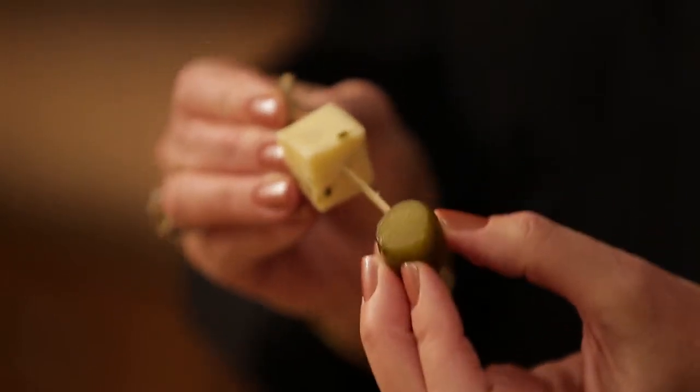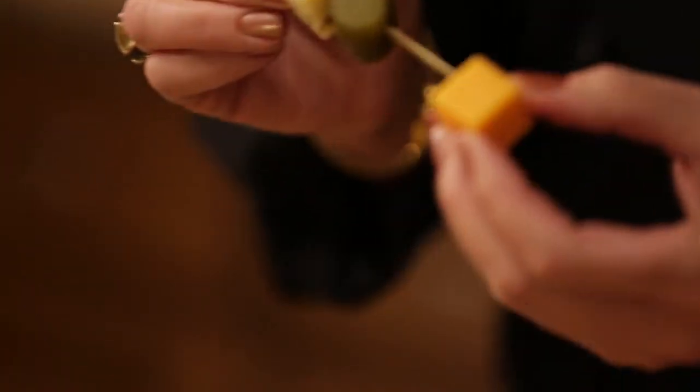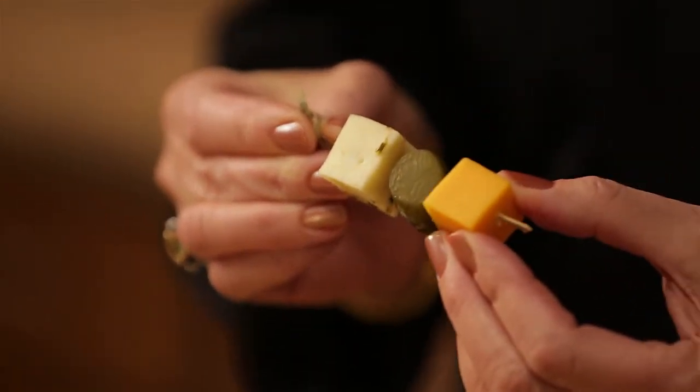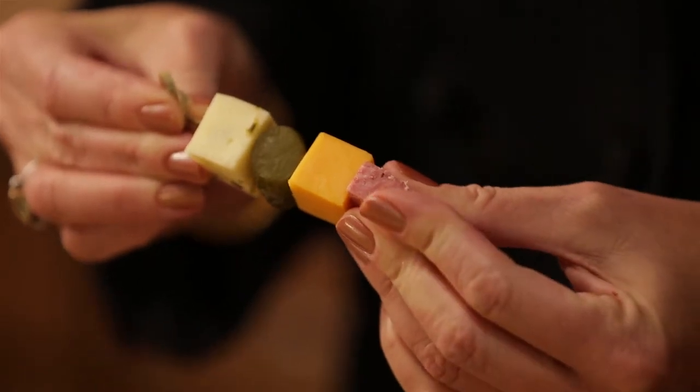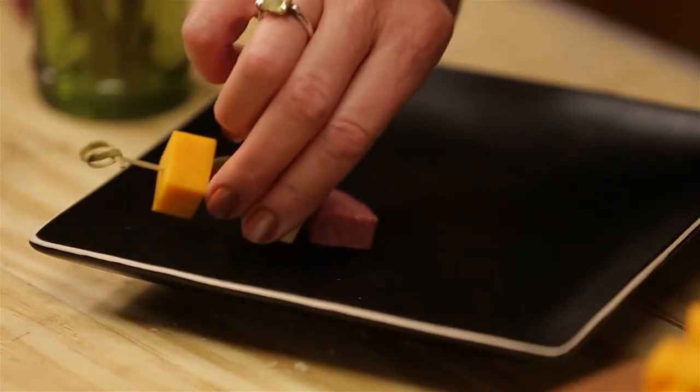We're going to use a piece of the pickle, a chunk of the mild cheddar, and finish it off with a little triangle of the summer sausage. And these are flavors that almost every one of your guests will love. They're not too extreme or different, and even kids will love this selection.